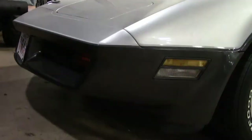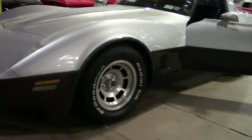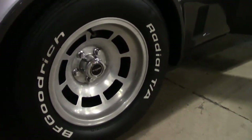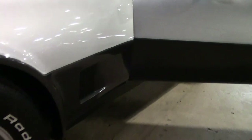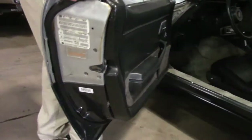This beautiful 1981 two-toned silver charcoal. It's an absolutely beautiful car. The paint on the car is very good and it's been very well taken care of.